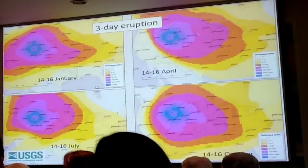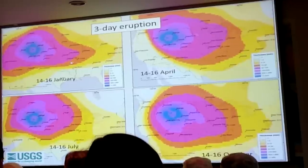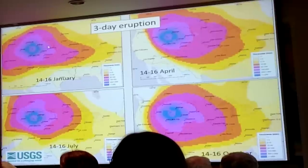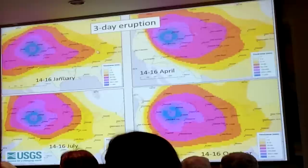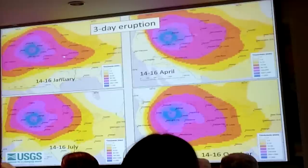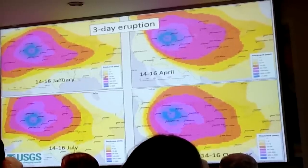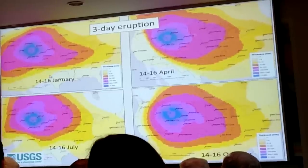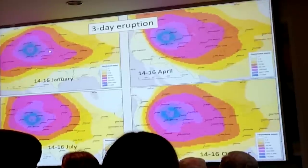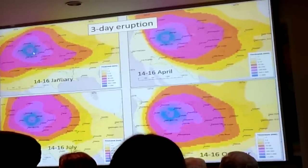For a few dozen simulations, we calculated deposit thickness around the country. Four examples — January, April, July, and October three-day eruptions — show that most results look more or less like a bullseye. They're somewhat modified by the existing wind field, but not the typical downwind ribbon of ash from smaller eruptions. Ash thickness contours show: pale yellow is 1 to 3 millimeters, then 3–10, 10–30, 30–100, 100–300, 300–1,000 millimeters, and over a meter in western Wyoming and southern Montana.